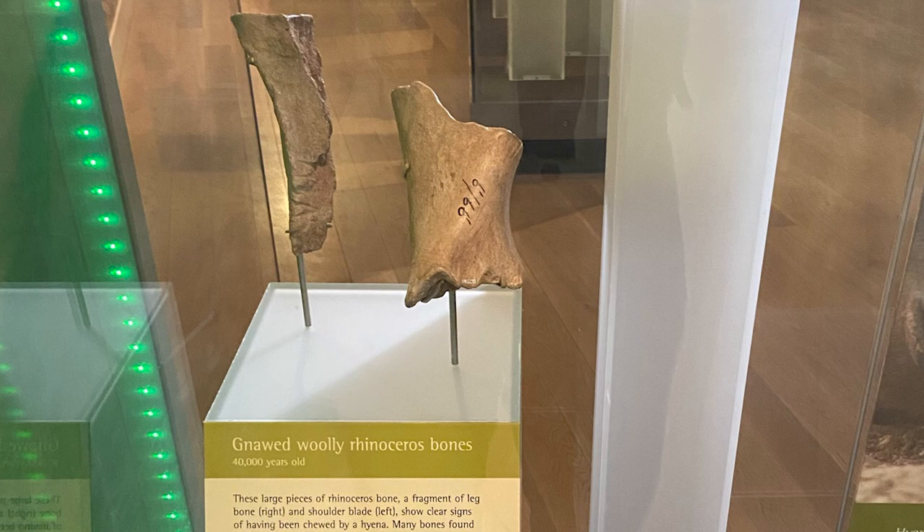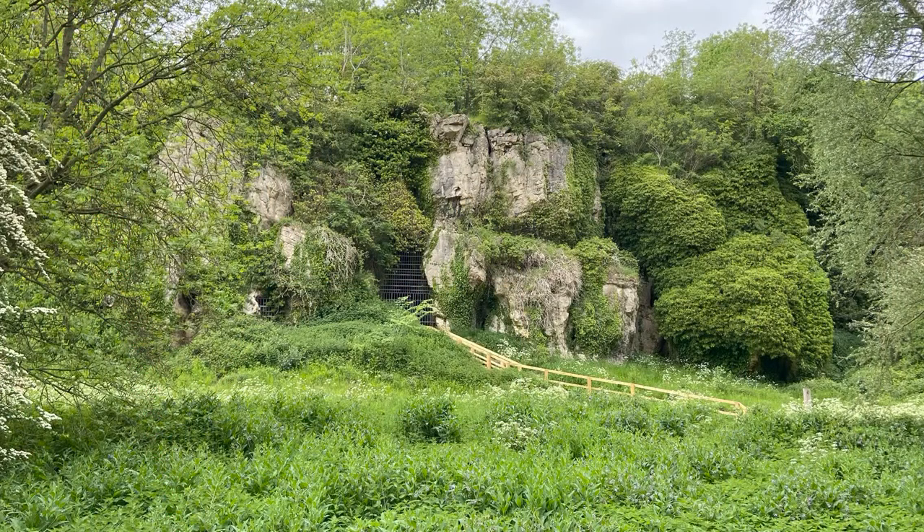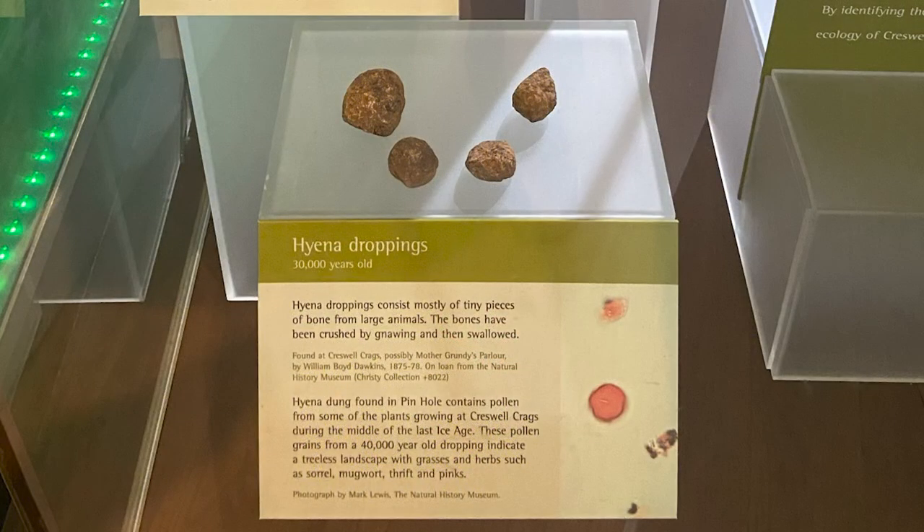The cave sites where we find hyena fossils are also filled with the remains of their prey animals. These animals were clearly dragging parts of their prey back to dens in the caves, suggesting they used the caves for shelter and as a base for their social group, at least for a significant amount of time. The large quantity of prey remains and coprolites — fossilized poop — found in these caves suggests these animals were living and developing as a social group within these cave structures.